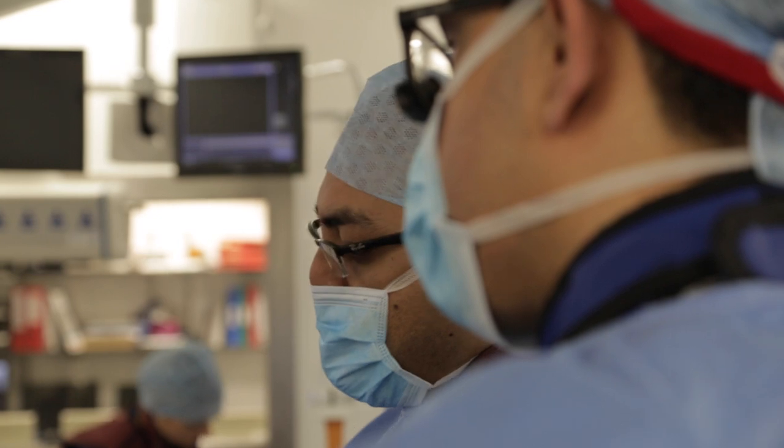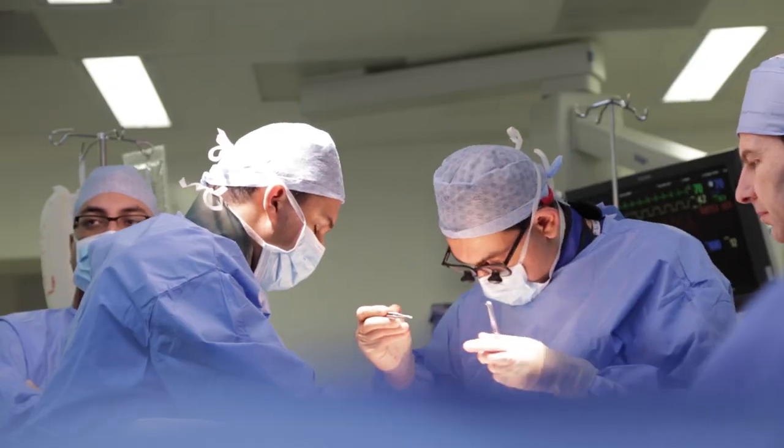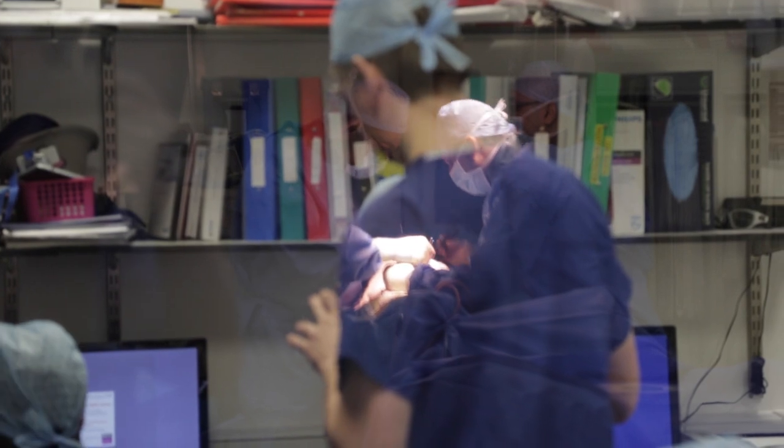The mainstay of treatment for CLI is to bypass the blockages or treat the narrowings in the blood vessels by either angioplasty and stenting, or indeed a surgical bypass.